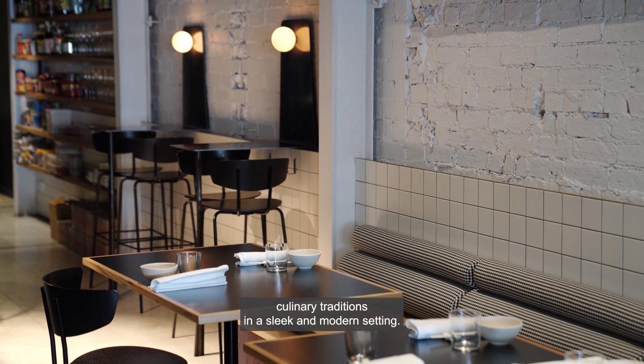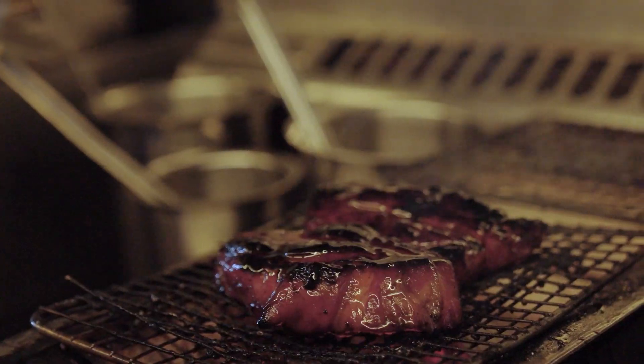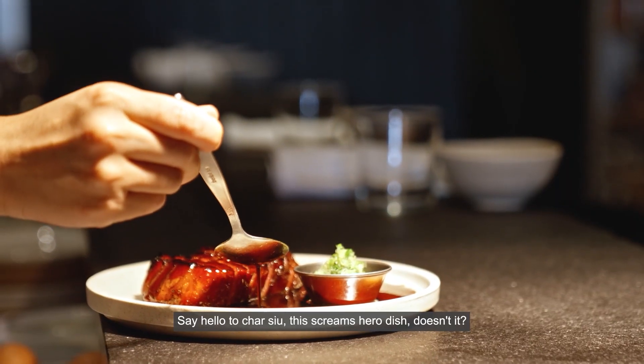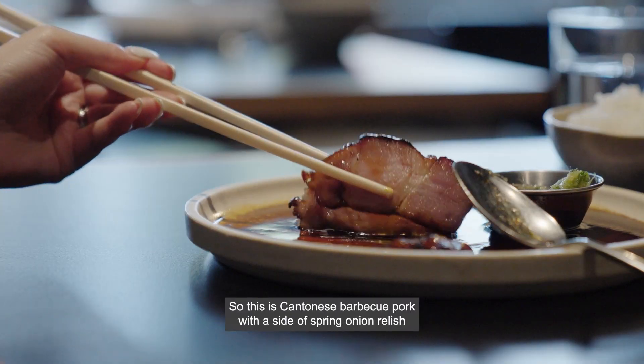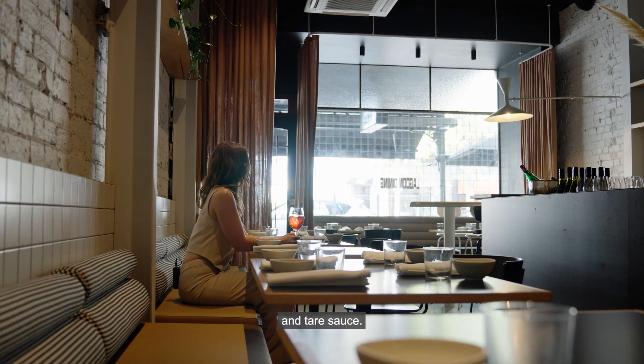Say hello to char siu — this screams hero dish, doesn't it? It's so stunning. This is Cantonese barbecue pork with a side of spring onion relish and XO sauce.